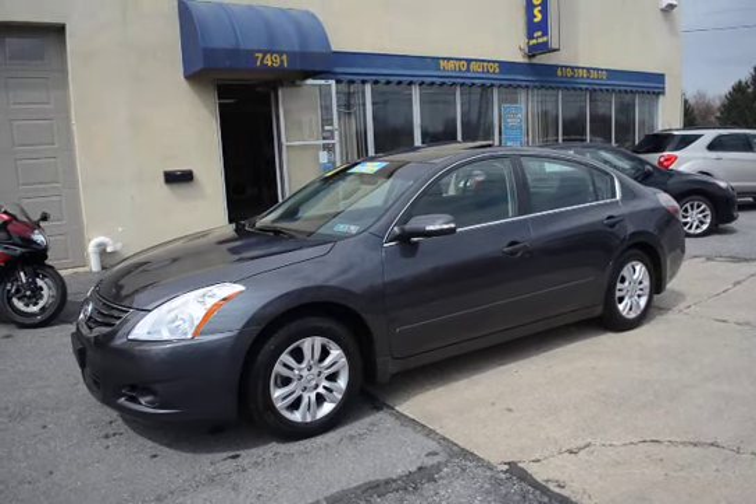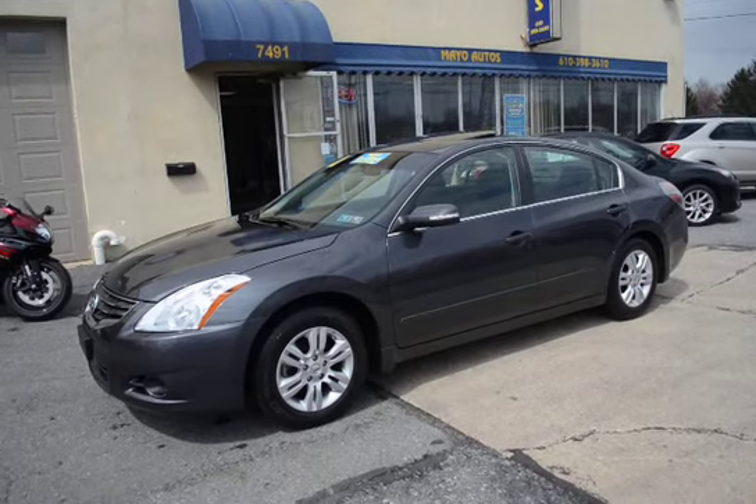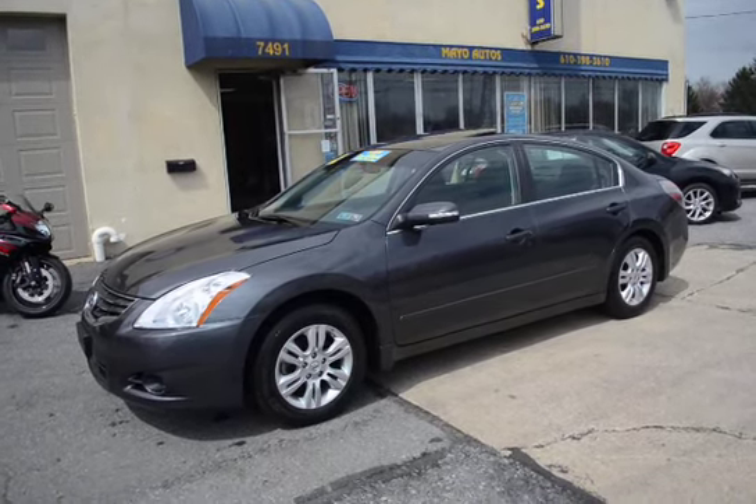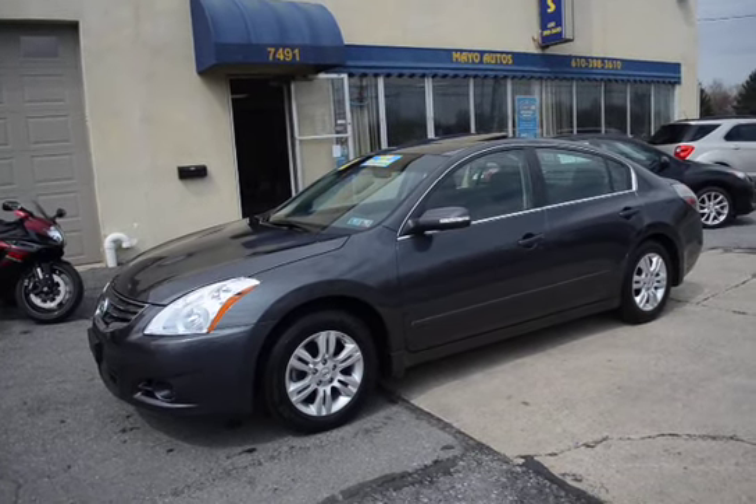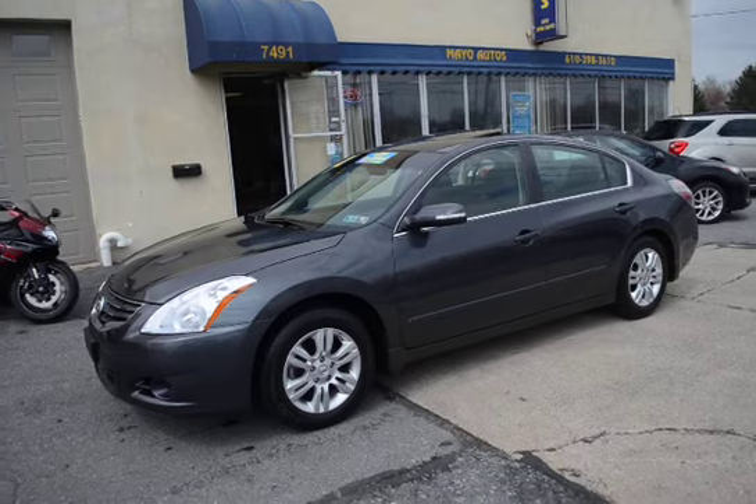This vehicle is still covered under Nissan's new car factory warranty, which is five years or 60,000 miles on the powertrain from when it was sold new. And with our certification, of course, we also include the 90-day bumper-to-bumper warranty.